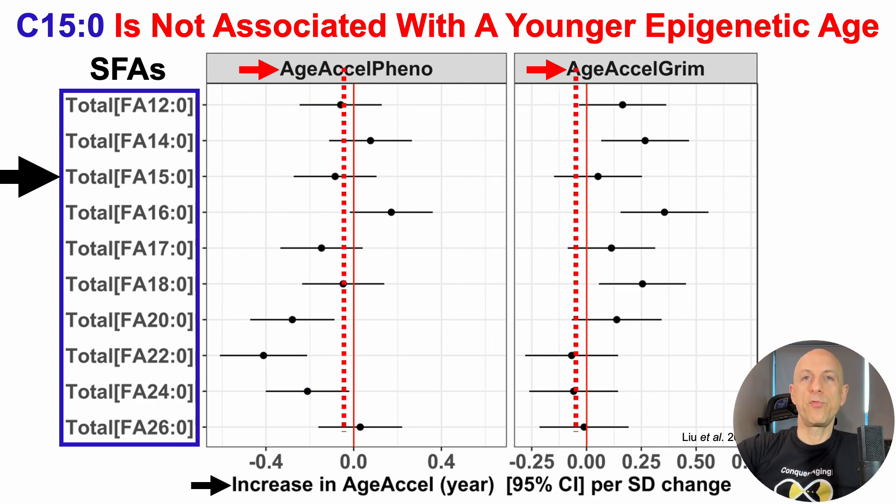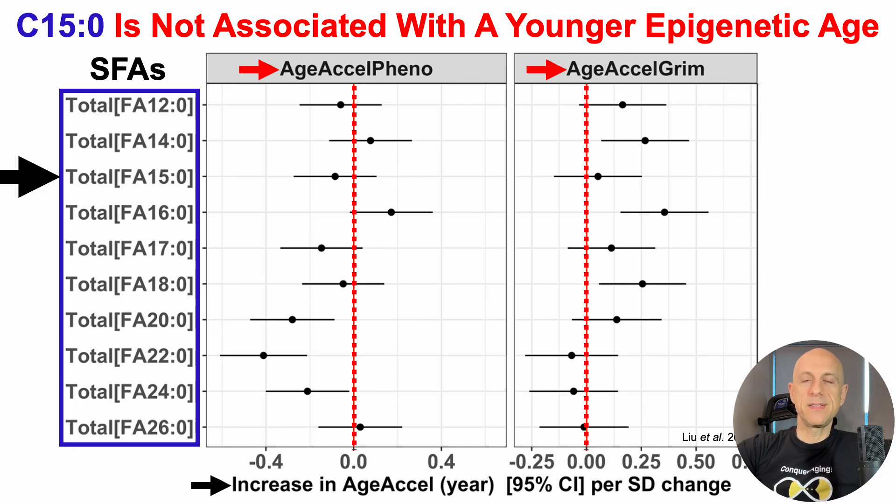In terms of what's significant, we put up a red line at zero. The 95% confidence interval — the horizontal line to the left and right of the black circles — if that's completely to the left or right of the red line, we have a significant association. For C15, unfortunately, for both epigenetic aging clocks, the 95% confidence interval overlaps with that red line. In other words, C15 is not associated with a younger epigenetic age, at least based on these two gold-standard epigenetic clocks.